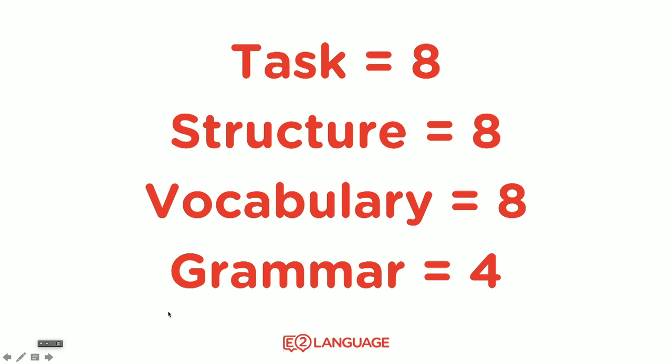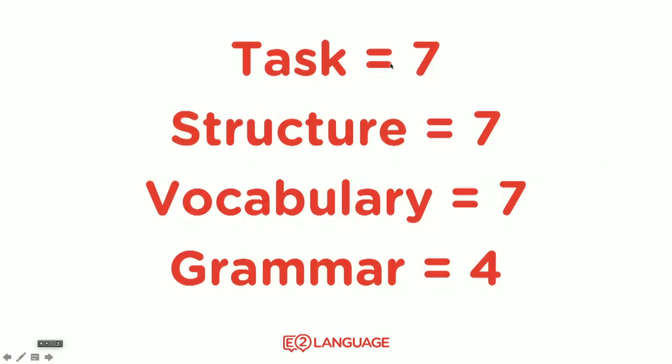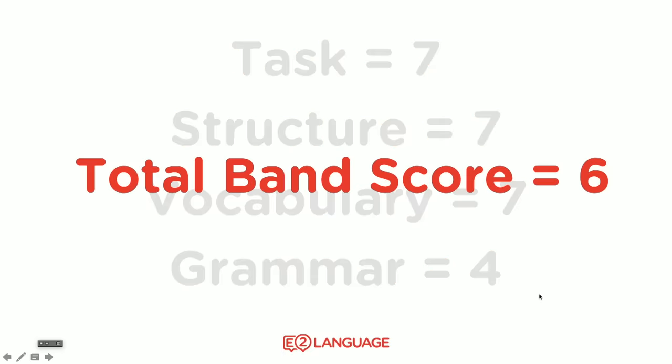Let's say you wrote perfectly on task and the examiner gave you an eight for that part. And the way you structured the essay gave you an eight for that part. And your vocabulary was excellent — very wide-ranging — so the examiner gave you an eight for that part. But the examiner gave you a four for grammar because your range was limited. In that case, the average for your total writing band score would be seven, because the four brings it down. And if you got seven for task, seven for structure, seven for vocab and four for grammar, the maximum score you can get for writing is six.